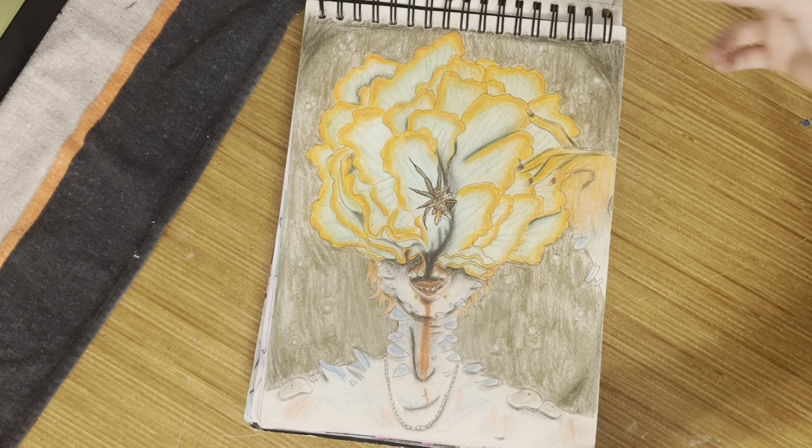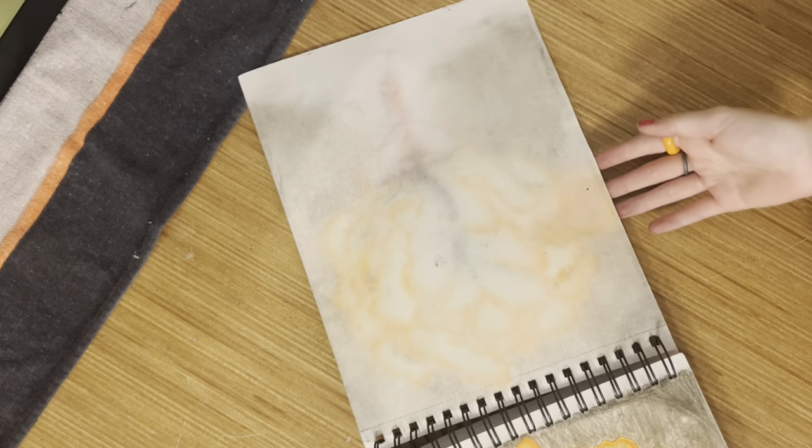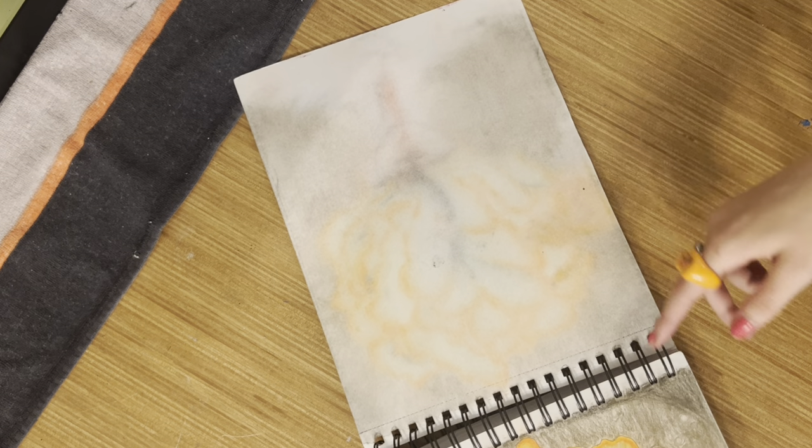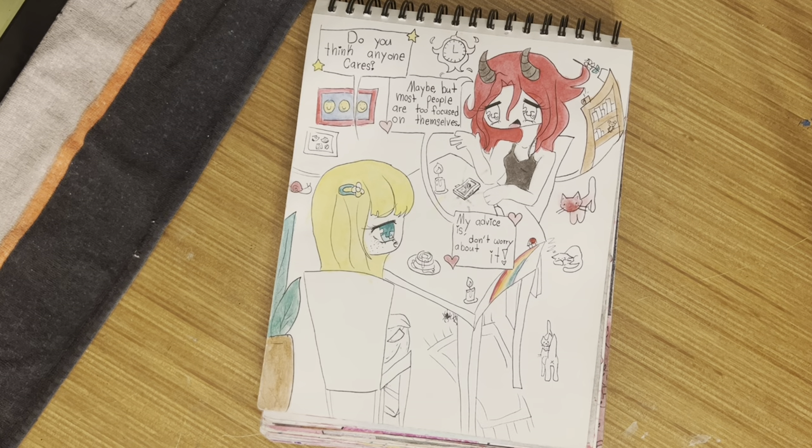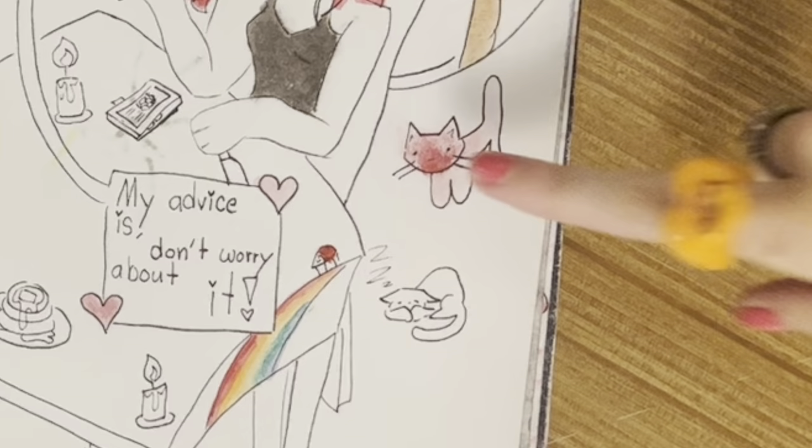Then I drew a Clicker from The Last of Us, also using those oil pastels — and it literally transferred to the other page because of the oil pastels. Never finished this because look at all that stuff I'd have to color. It looks like a children's coloring book.